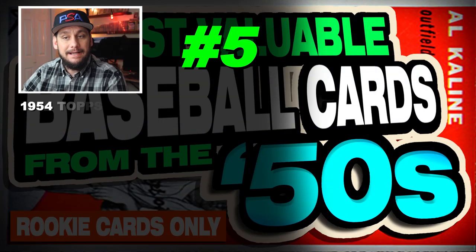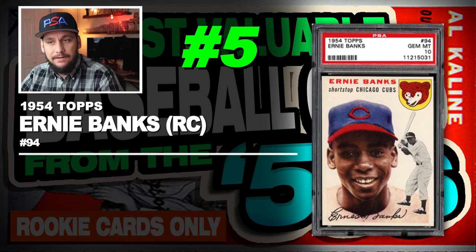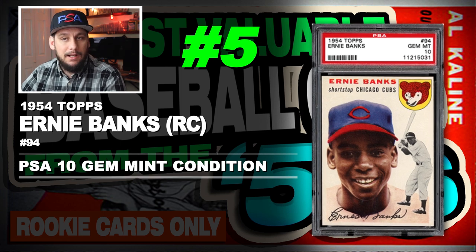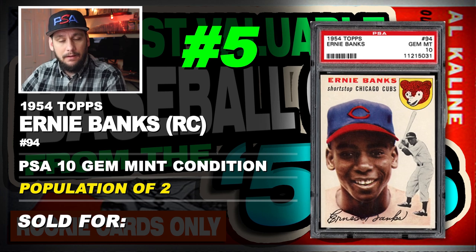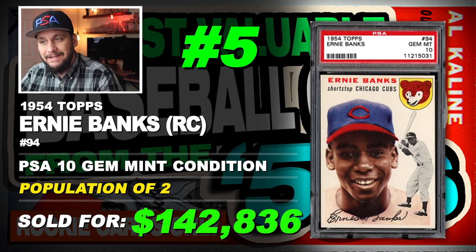Number 5 is a 1954 Topps Ernie Banks rookie card, number 94, graded PSA 10 gem mint condition, population of just 2, sold at auction in May of 2012 for $142,836.